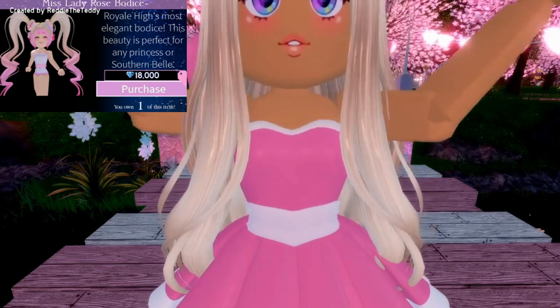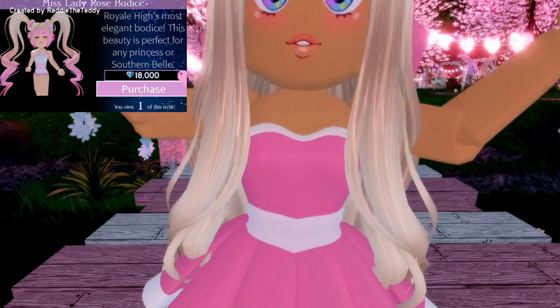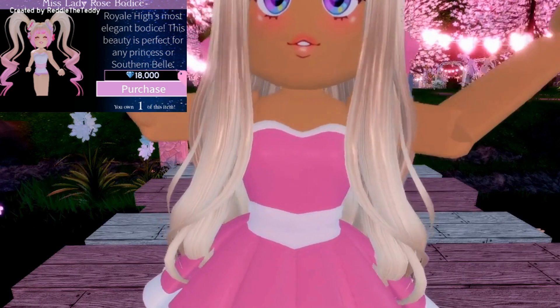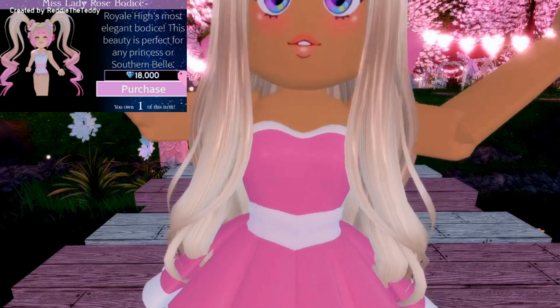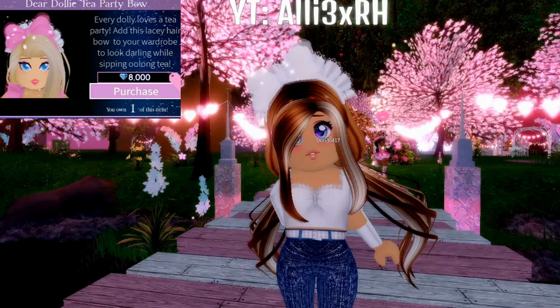I have on the Miss Lady Rose Corset. The reason I love this corset is because it goes well with literally any skirt and it is super pretty. I recommend you guys buy it and do not spend all your diamonds on any other corset because this is the one for you. It costs 18,000 diamonds, so just buy this one — it is really nice.